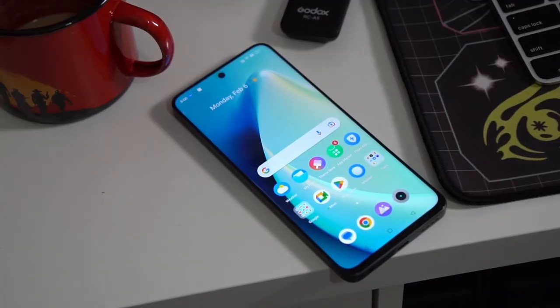Let me introduce myself. I am Jam of JamOnline.ph, and welcome back to my channel. Today we're going to discuss and take a closer look at the Realme 10 Pro 5G.